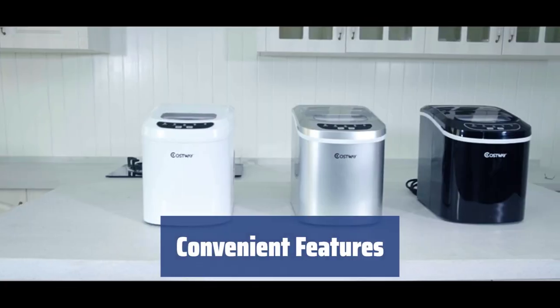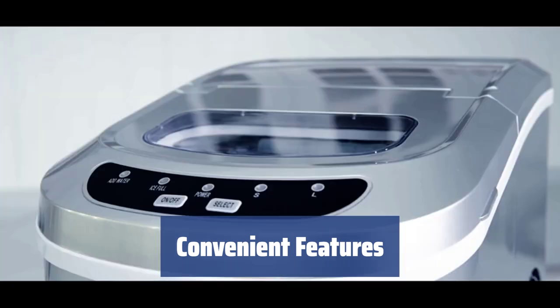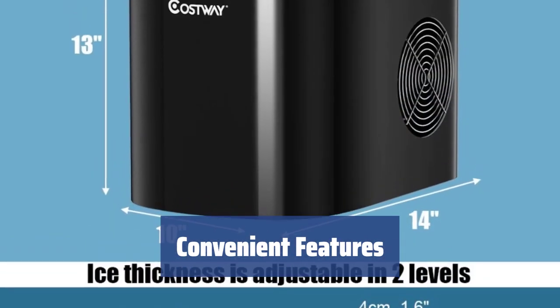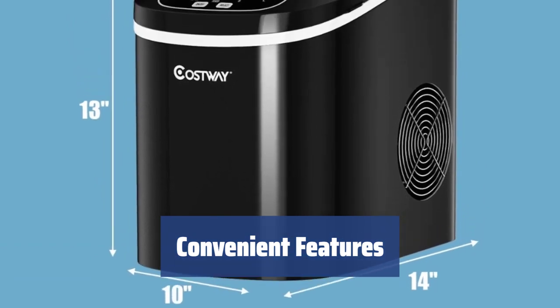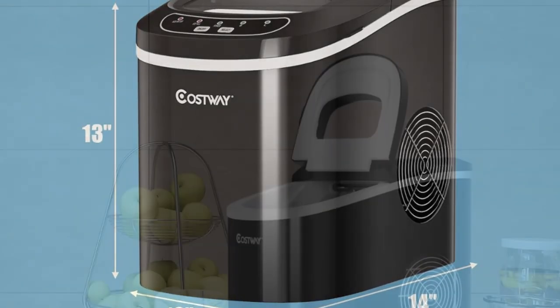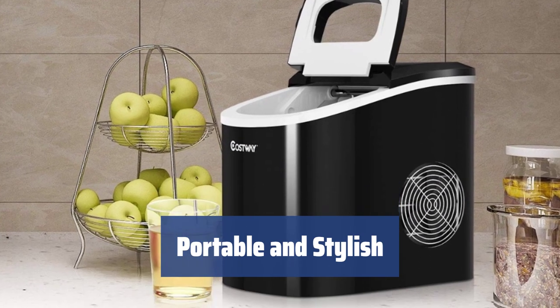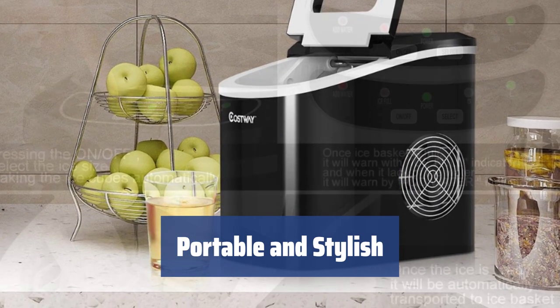Equipped with a see-through window, full sensor, and water level alert, this ice maker offers convenience and efficiency. It also operates quietly, making it perfect for any kitchen setting or small gatherings. With its portable design and 4 color options, this ice maker is not only practical but also stylish.